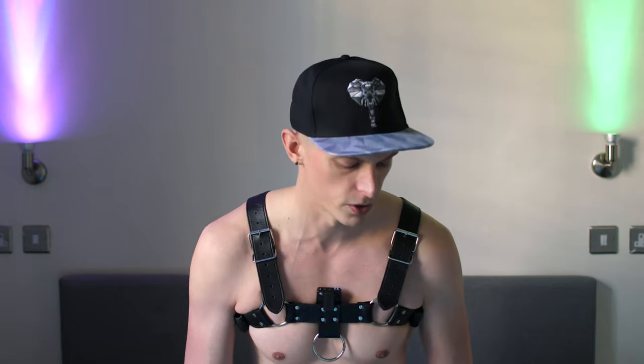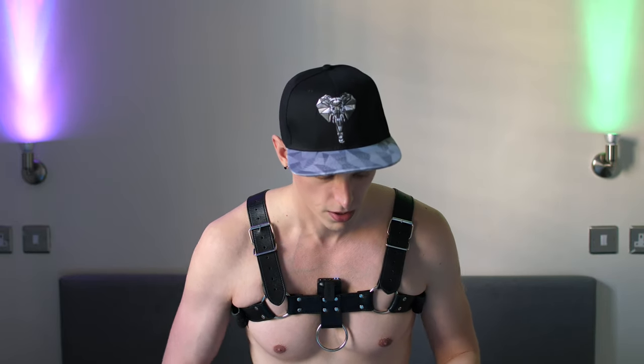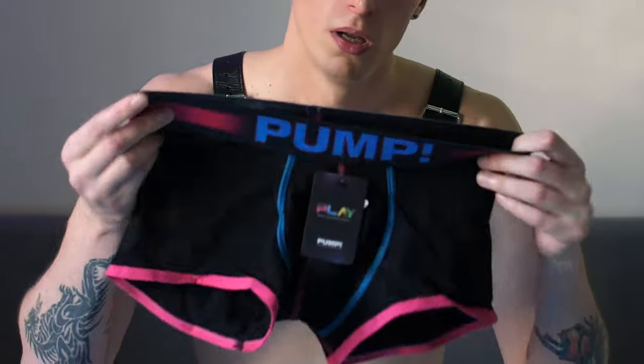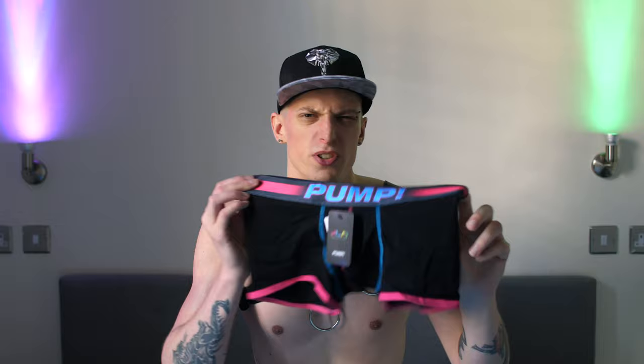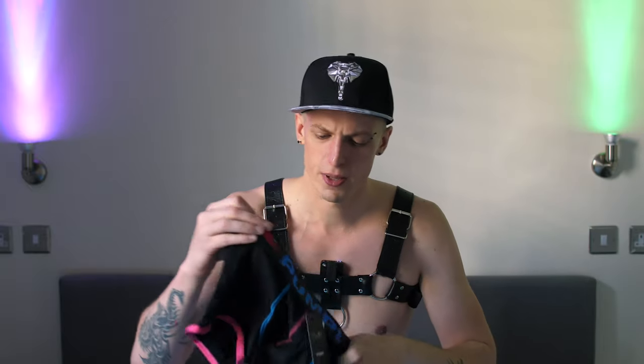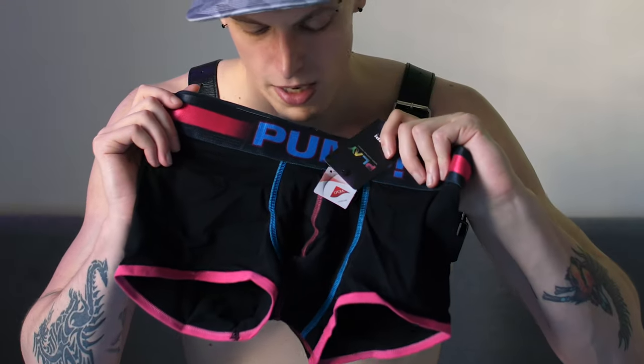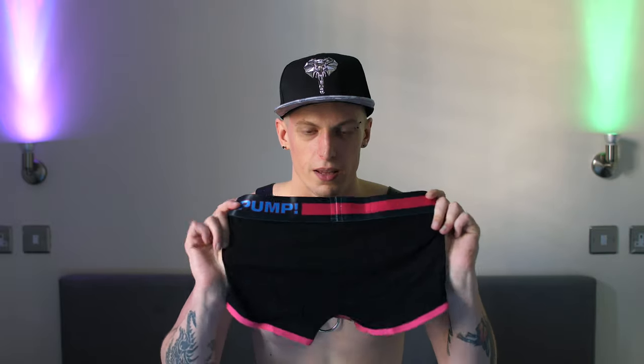These next ones are some newer ones I've also purchased, back to one of my favorite brands — that being Pump. This is from a new set they've released called 'Play.' They do them in boxer, jockstrap, and side-cut styles in a couple of different neon colors. You can see how the band looks — I really like it. I've gone for pink because I think hot pink and neon looks quite sexy. You can see the boxer style with the little loops at the back; they're so brand new I haven't worn them yet — still got the tags.